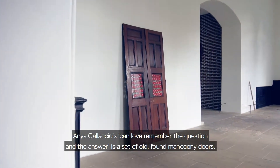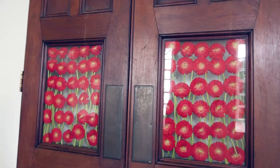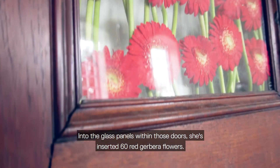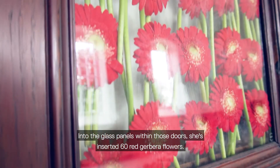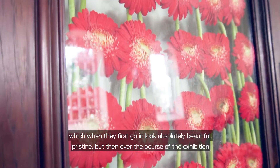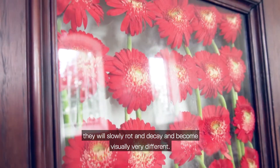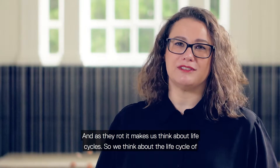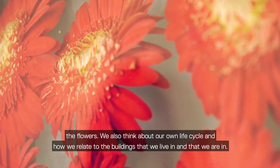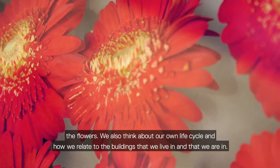Anya Gallaccio's Can Love Remember the Question and the Answer is a set of old, found mahogany doors. Into the glass panels within those doors, she's inserted 60 red gerbera flowers, which when they first go in look absolutely beautiful, pristine, but then over the course of the exhibition they will slowly rot and decay and become visually very different. And as they rot, it makes us think about life cycles — the life cycle of the flowers, but also our own life cycle and how we relate to the buildings that we live in and that we are in.